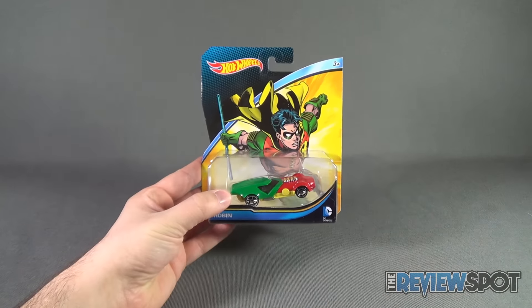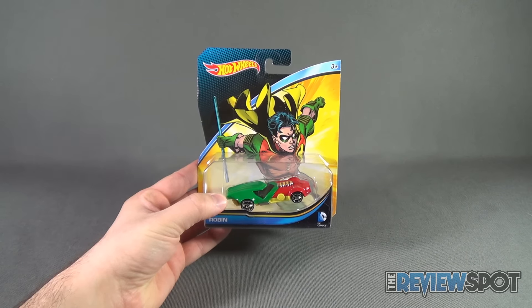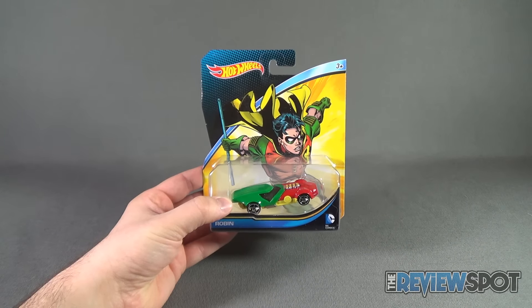The spot's gonna take a break and get this opened up. When we come back we're gonna get a better look at the Hot Wheels Robin car.